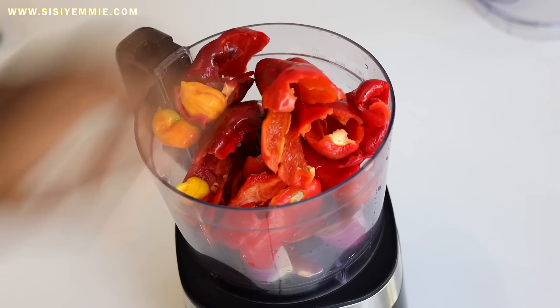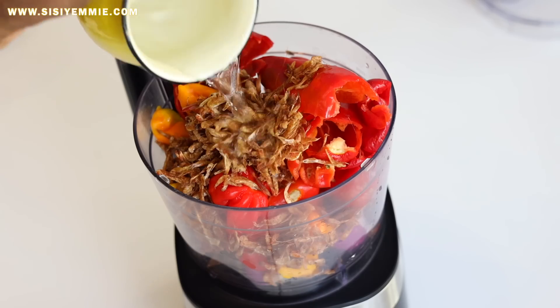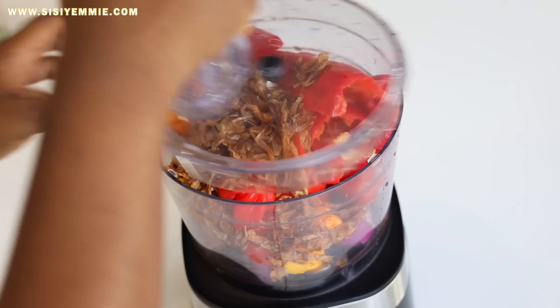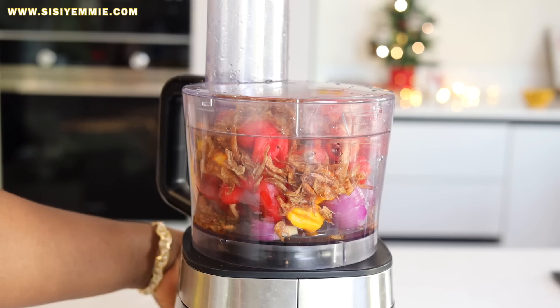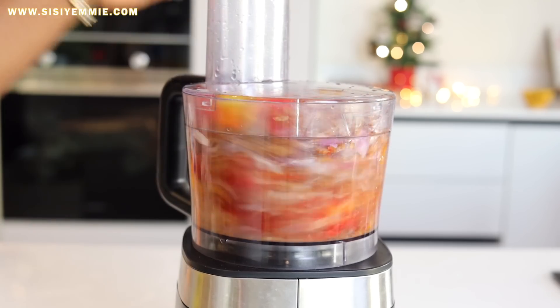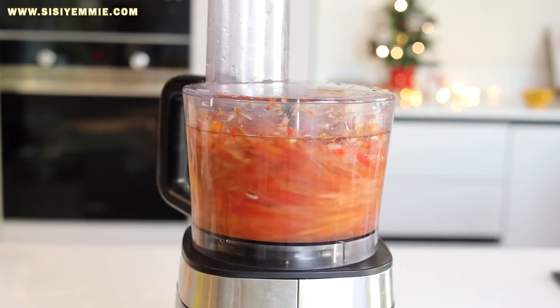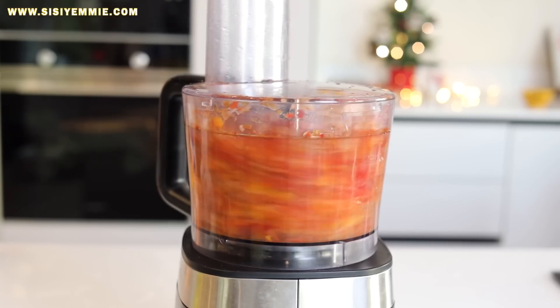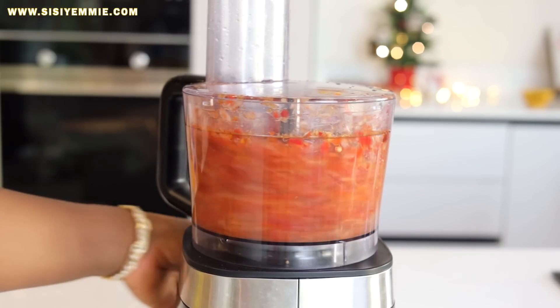We have our okra which will be chopped. I'm going to add the tatashi, the yellow scotch bonnet, red scotch bonnet, onions, and crayfish — add a bit of water and just pulse it in the processor. I want a rough chop. If you do not have a processor you can pound it in a mortar and pestle to get the same effect. I'm blending it like this because you want to see little specks of pepper and onion — it adds a beautiful visual effect.